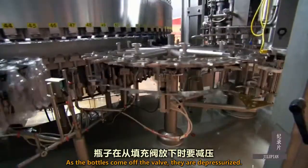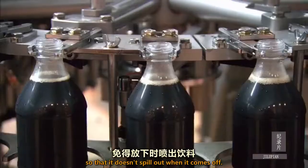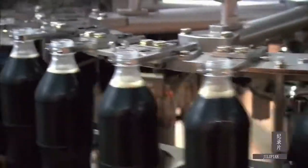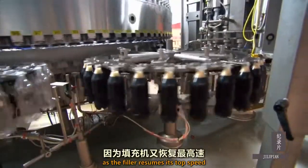As the bottles come off the valve, they're depressurized. You have to depressurize it, equalize it, so that it doesn't spew out when it comes off. Even so, the beverage seems to want to spew out as the filler resumes its top speed of 800 bottles a minute.